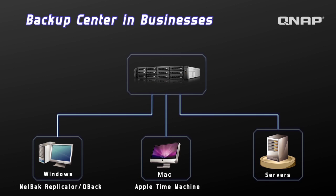For Macs, Apple Time Machine is supported. If third-party backup software is used, the NAS supports an array of popular backup software applications.